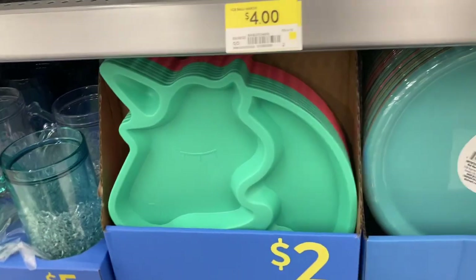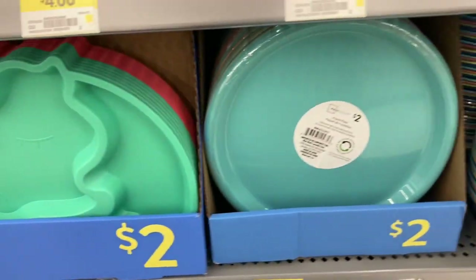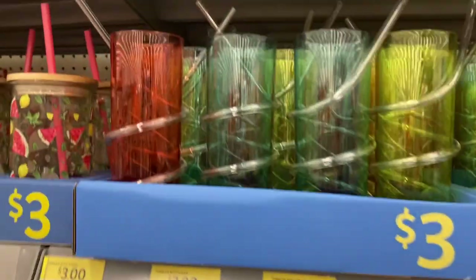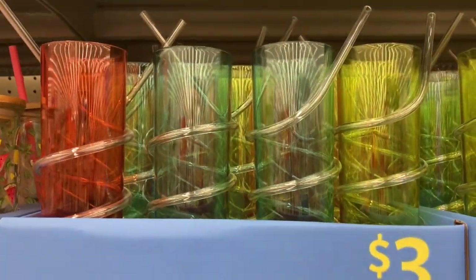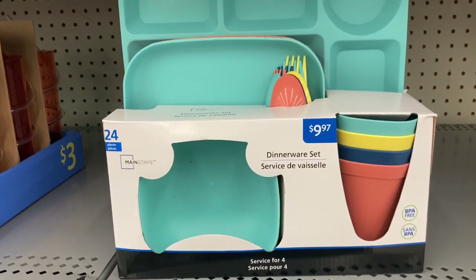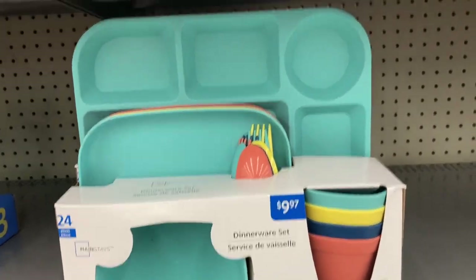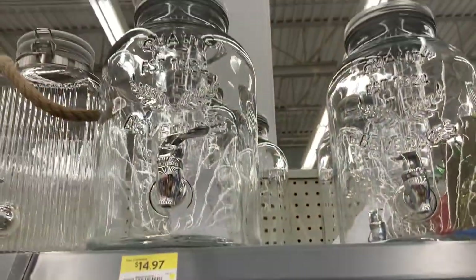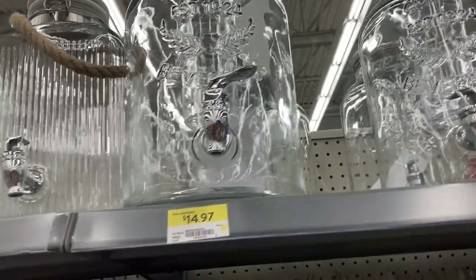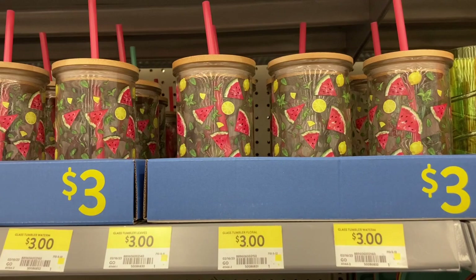They had a ton of plastic plates. These ones are great for kids — unicorn ones in two different colors, as well as a set of plates in different colors for only $2, great for a kid's party. Sippy cup straws were only $3. For $10 you could get a set of four cups, plates, and cutlery. They also had a ton of different juice containers in all different sizes and price ranges.